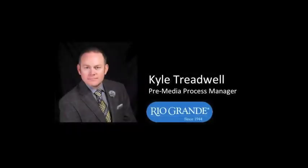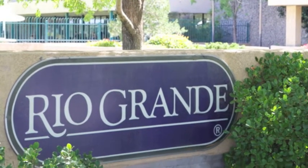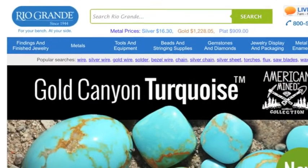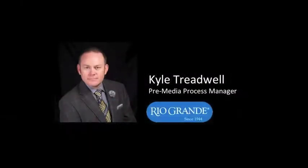I'm Kyle Treadwell, Pre-Media Process Manager at Rio Grande, a Berkshire Hathaway Company. Rio Grande has been supporting jewelers since 1944 with innovative products, exceptional customer service, and technical know-how. I work in the marketing department focusing on pre-media processes for the company.